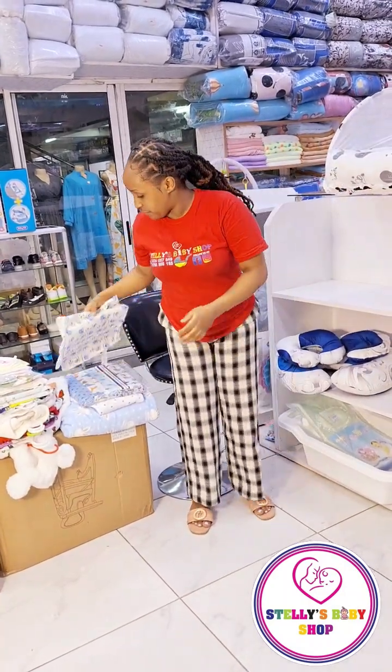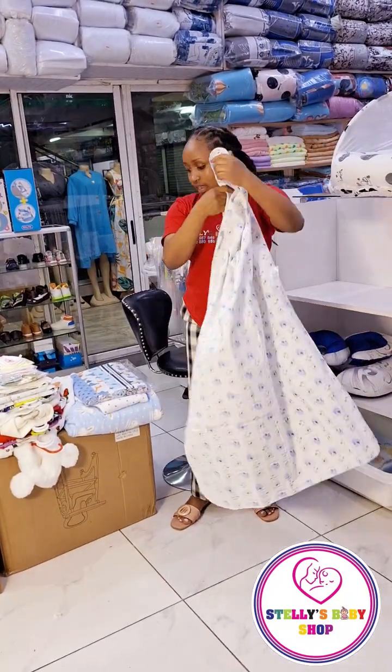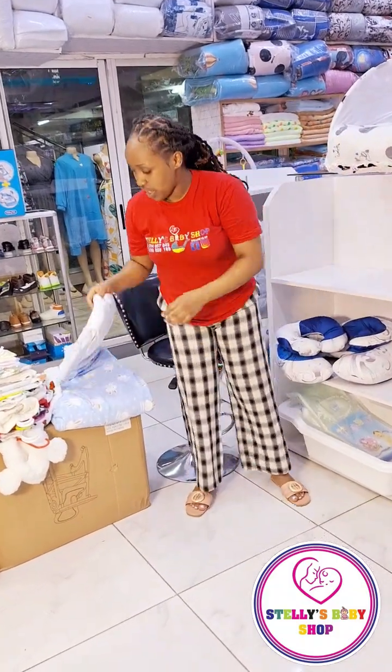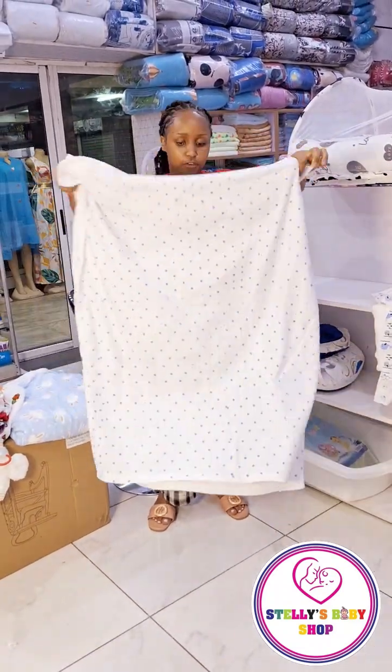We have a six-pack flannel. As you can see, once I open it, it's very big enough. You can choose colors that you want. That's the six-pack flannel. We also have a baby warmer. This one is very, very big — you can wrap it around your baby well enough.